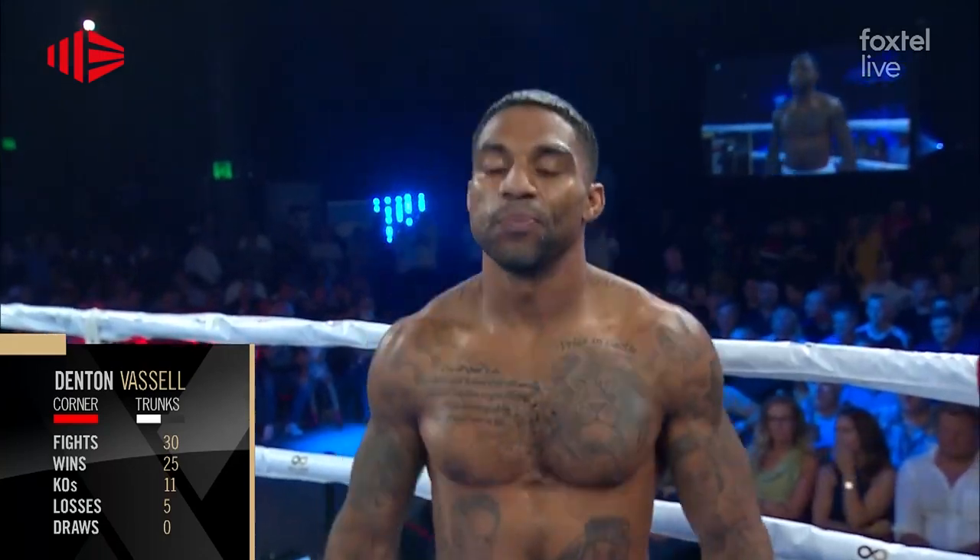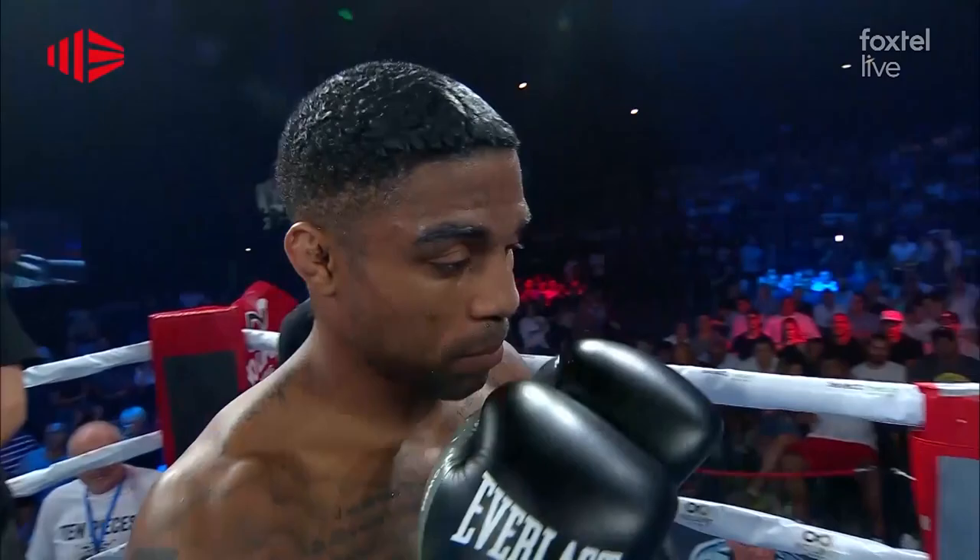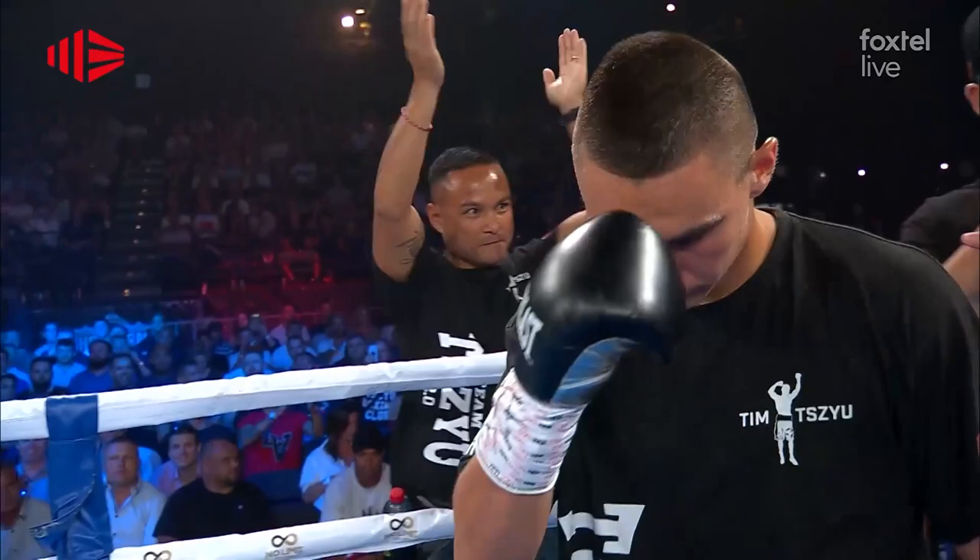Introducing Denton Quiet Storm Vassel! Hi, I'm Tim Zhu. We're going back to the Denton Vassel fight on February 8th at the Horton Pavilion.